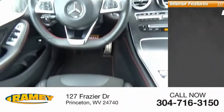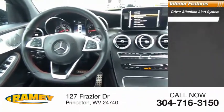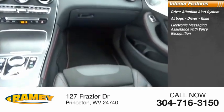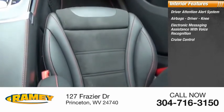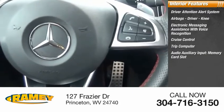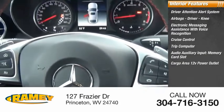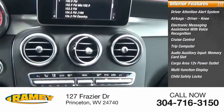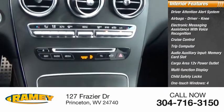Inside you'll find driver attention alert system, airbags — driver and knee — electronic messaging assistance with voice recognition, cruise control, trip computer, audio auxiliary input, memory card slot, cargo area 12-volt power outlet, multifunction display, child safety locks, one-touch windows. Your new ride is just a phone call away.